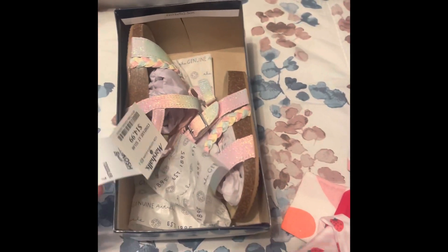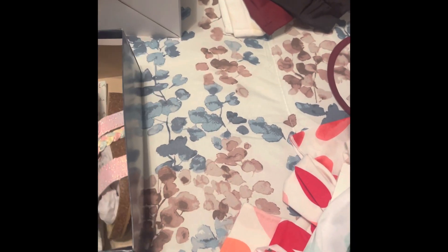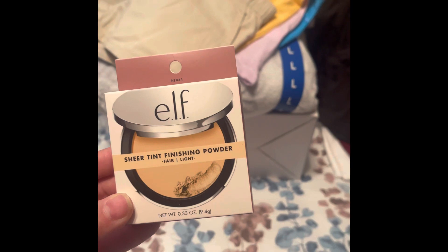I also got her some shoes for $15 — I thought they were really adorable. She'll have to wear these now before she grows out of them. I think she's already moving on to a size 8.